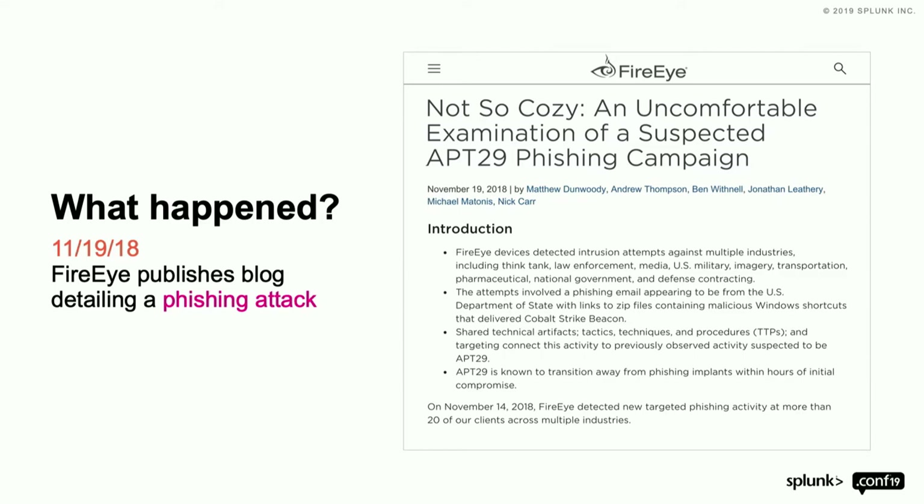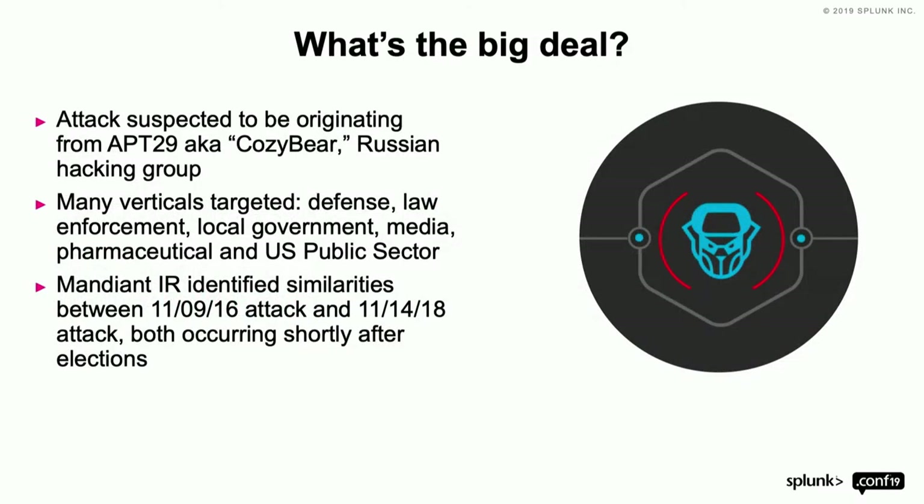This actually happened almost a year ago, and the really interesting thing about this attack was threefold. First, it was a Russian hacking group — which I know you don't hear nearly enough about these days. Second was the verticals targeted.